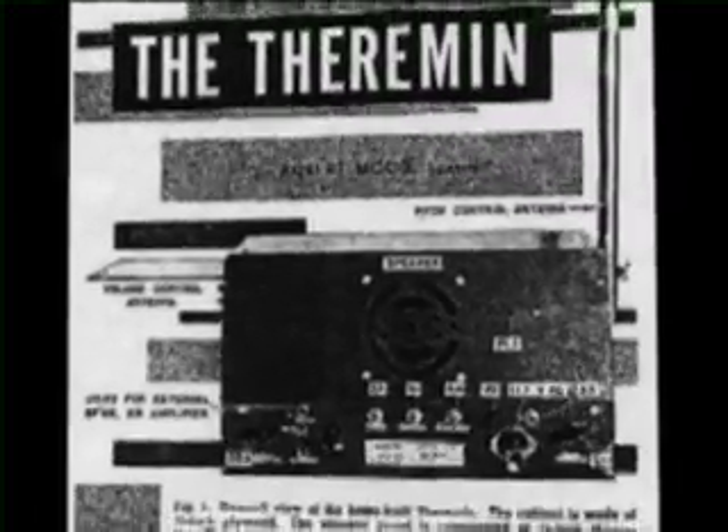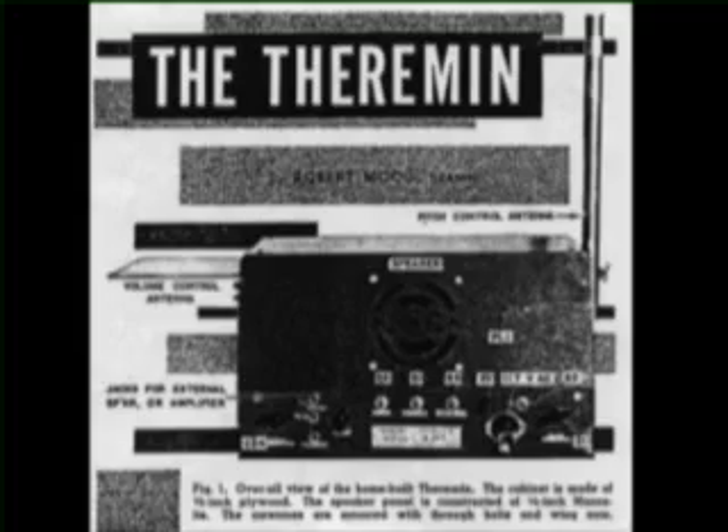The theremin musical device detects hand movements on the X, Y, and Z axis. Similar to a conductor, the hand movements made the theremin a true performing instrument.